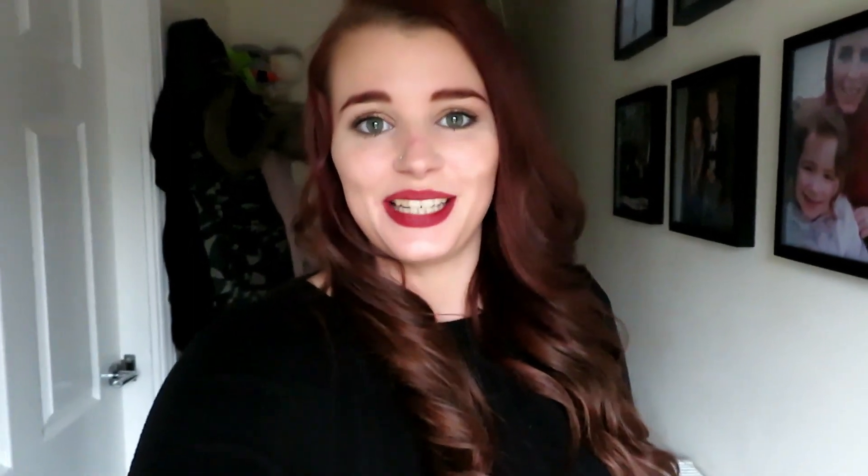Thank you so much for watching this video. If you liked it, please give it a thumbs up and subscribe if you are new. I am a mum of two — I do haul videos, day-in-the-life, cleaning videos, everything like that, so if that's something you're interested in please don't forget to subscribe. I hope you all have an amazing rest of the day and I will see you soon, bye!